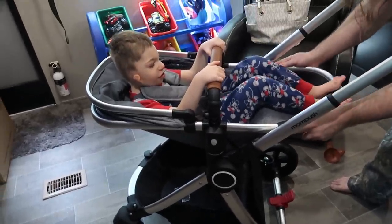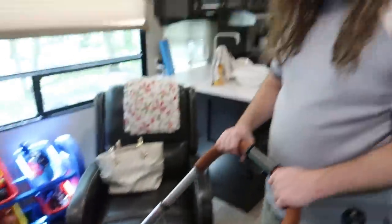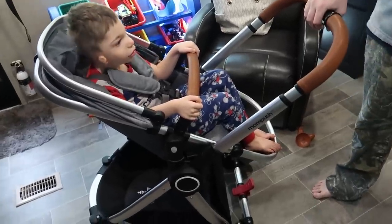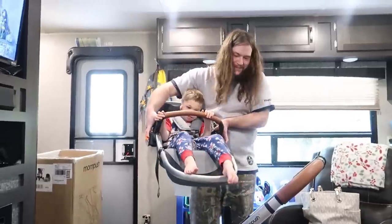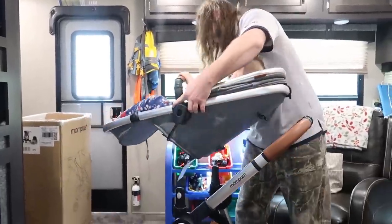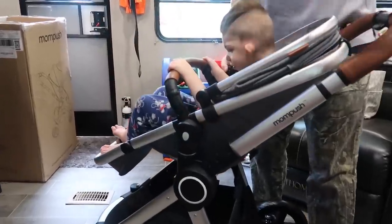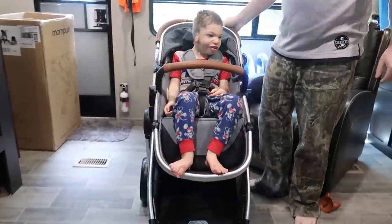He's holding on for dear life — he's like, what are you doing to me? It's facing the parent right now. You're supposed to take your child out of the seat to switch, but it also faces forward and it's super easy — you can see the side right there, it literally just clicks in and you're off. He likes it — he's smiling!